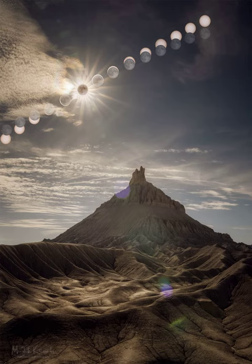Featured here is an eclipse sequence taken as the moon was overtaking the rising sun in the sky. The foreground hill is Factory Butte in Utah, USA. The rays flaring out from the sun are not real — they result from camera aperture diffraction and are known as sunstar.